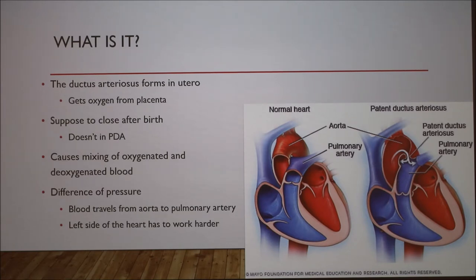This becomes a problem because it causes the mixing of oxygenated and deoxygenated blood. The aorta is one of the largest arteries in the body and carries large amounts of oxygenated blood throughout the entire body, while the pulmonary artery carries a small amount of deoxygenated blood just to the lungs. Because the aorta carries more blood, this creates a difference in pressure, allowing blood to move from the aorta into the pulmonary artery. This means there is less blood being pumped to the rest of the body, so the left side of the heart has to work a lot harder.